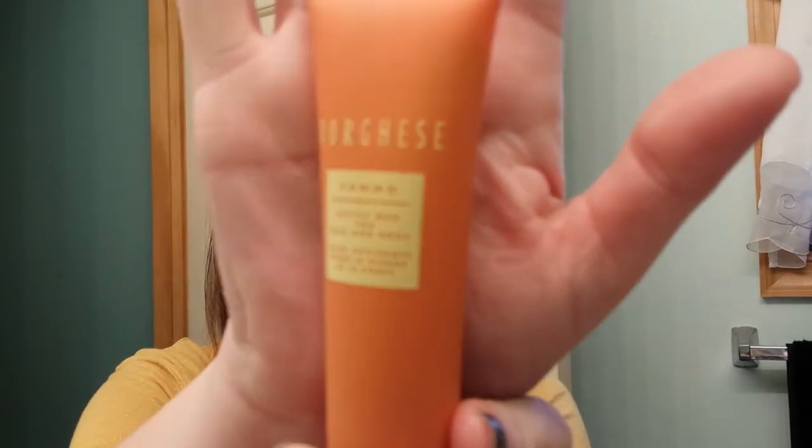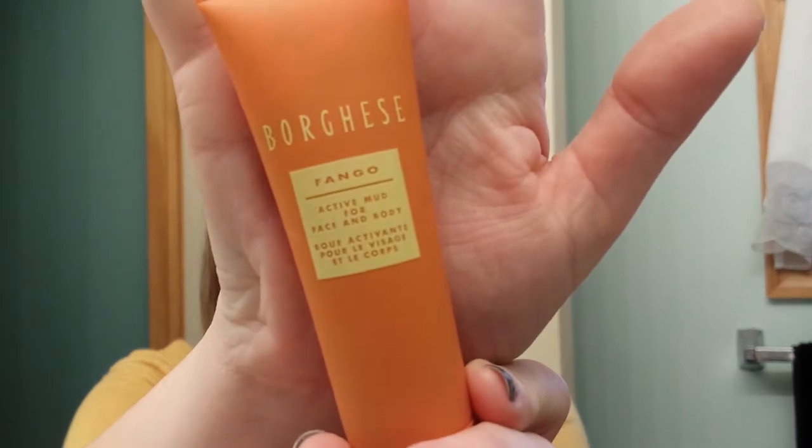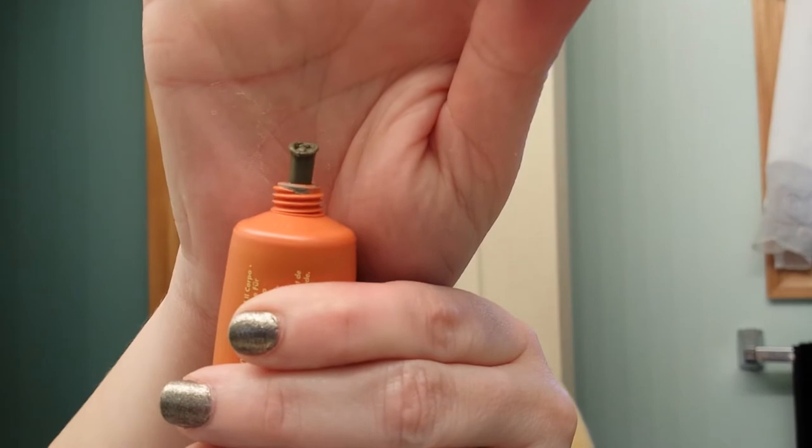I got a sample of the Borghese Fango Active Mud for face and body — it burned my face. It was nasty. I got it in a Birchbox. It's like brown. It's got to go. It was pure torture.